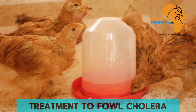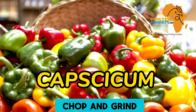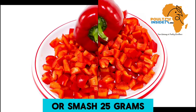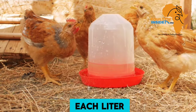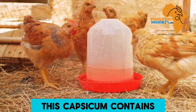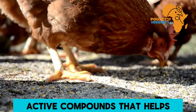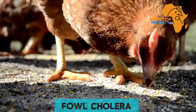The second natural treatment for fowl cholera is capsicum. Chop and grind or smash 25 grams of capsicum and add it into each liter of the chickens' drinking water. Capsicum contains bioactive compounds that help chickens fight the bacteria that cause fowl cholera.